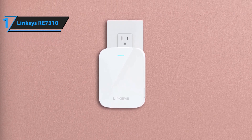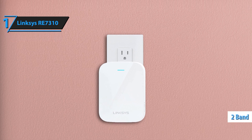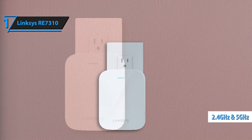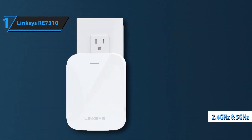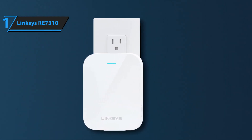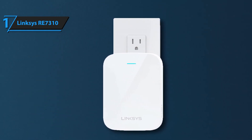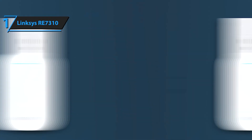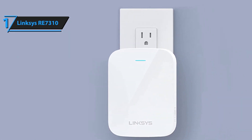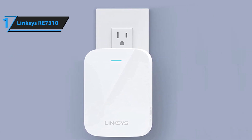Upgrade to the latest Wi-Fi 6 standard with the RE7310, which offers increased capacity, reduced latency, and improved efficiency. Wi-Fi 6 ensures your network can handle more devices simultaneously, providing faster speeds and better performance even in busy households with multiple connected devices. Setting up the Linksys RE7310 is quick and straightforward with the Linksys app — follow the step-by-step instructions, manage your network settings, monitor connected devices, and optimize your Wi-Fi performance from your smartphone.